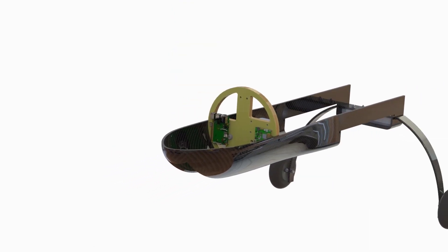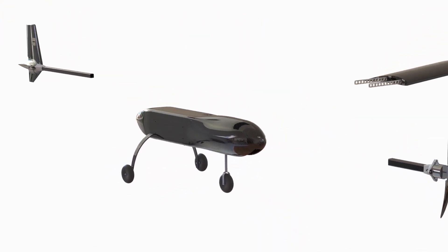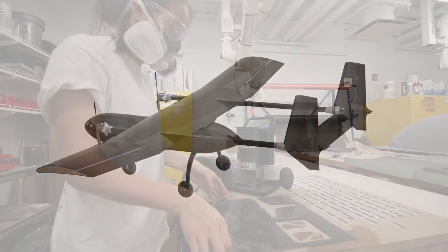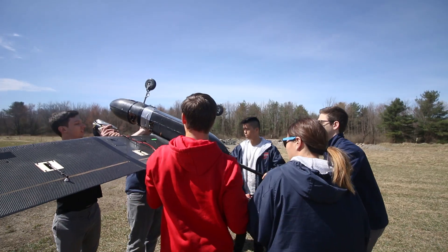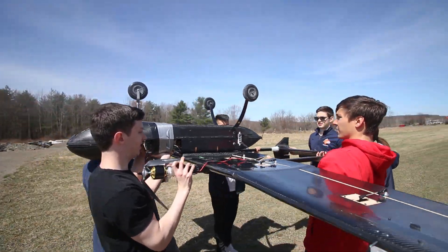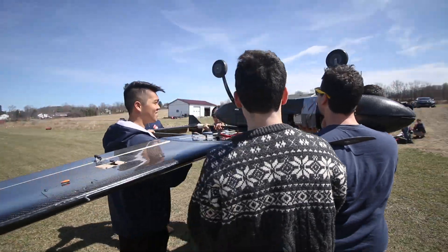Orion Seaware's 2019 aircraft is a newly designed system with Seaware's most innovative design made to date, customized to quickly and accurately achieve all AUVSI competition objectives. Orion's airframe considers both stability and maneuverability for high-quality image capture and waypoint accuracy, as well as increased durability and flight time.